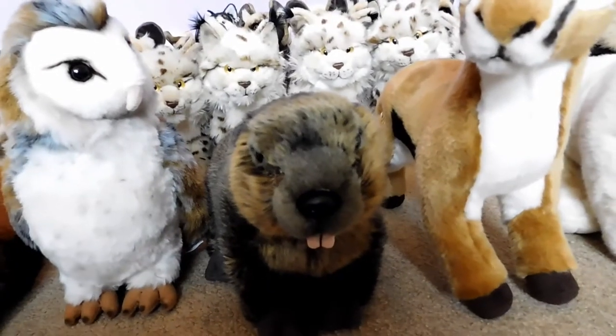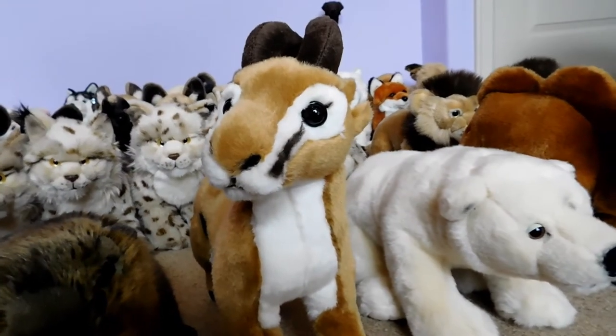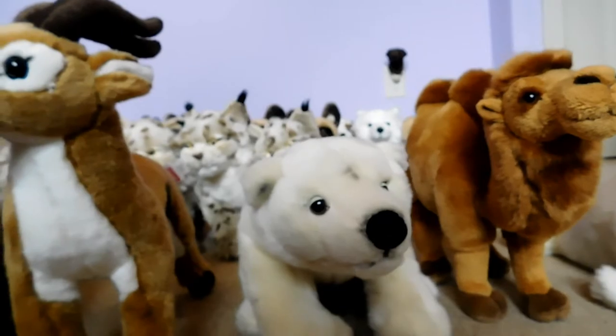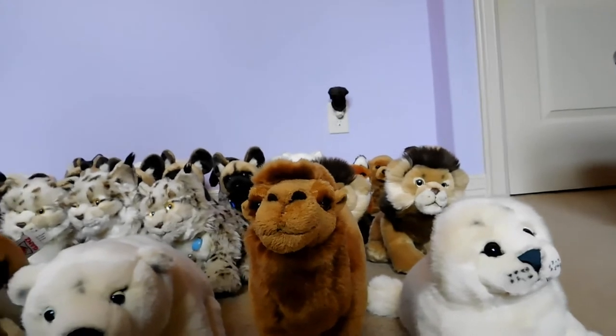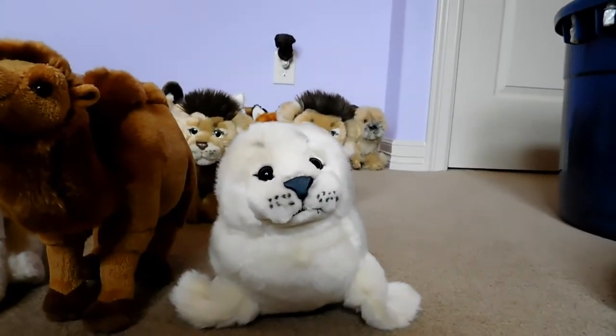This is Red, the Webkinz Signature Beaver, and he belongs to Webkinz 2. This is Matrix, the Webkinz Signature Endangered Dama Gazelle, and he belongs to Webkinz 2. This is Cola, the Webkinz Signature Endangered Polar Bear, and he belongs to Webkinz 7. This is Niall, the Webkinz Signature Bactrian Camel, and he belongs to Webkinz 7. And this is Harper, the Webkinz Signature Harp Seal, and he belongs to Webkinz 7.